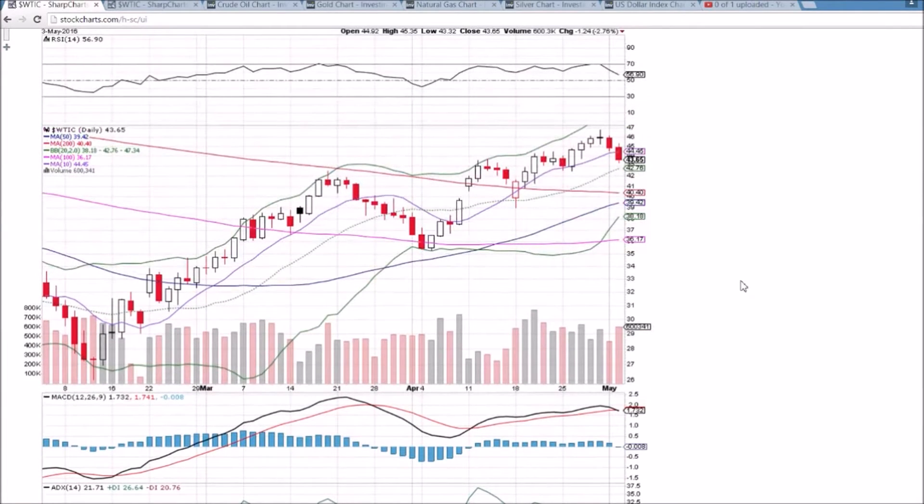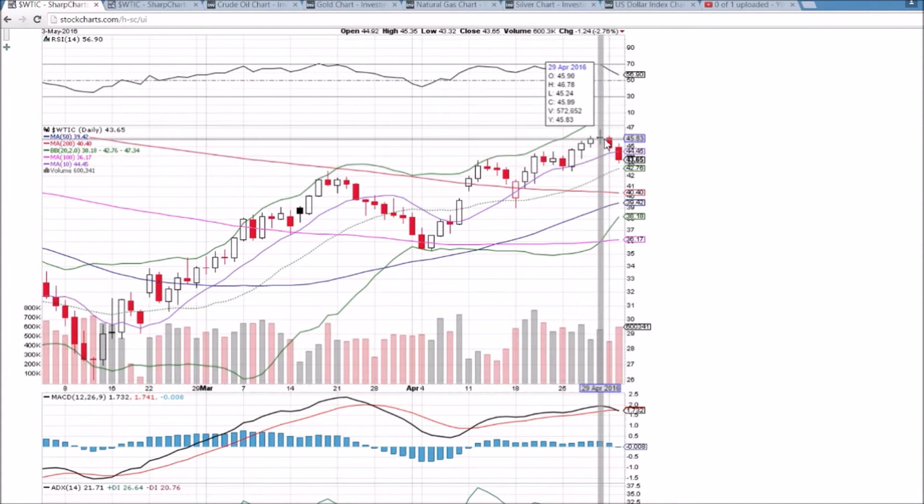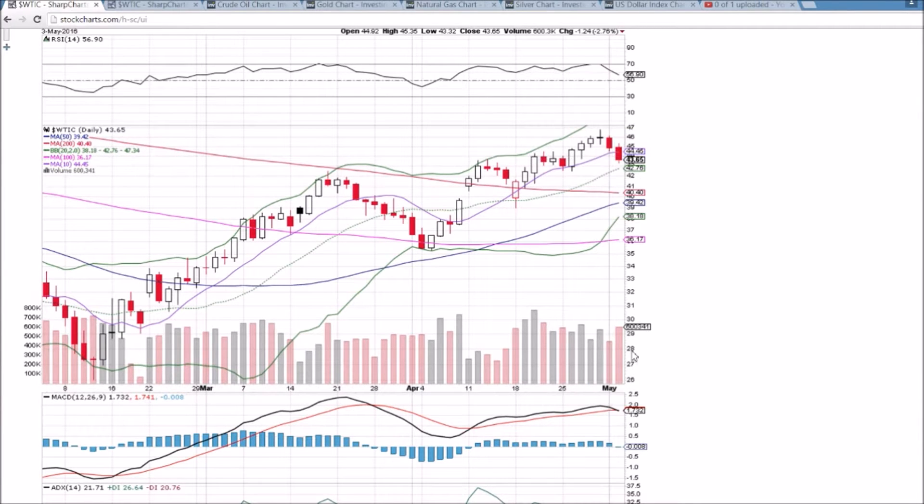Looking at oil on the daily and weekly time frame, we have some bearish follow through. We had a clear bearish reversal doji at the top of an uptrend, confirmed it, and now follow through on increasing bearish volume on the verge of a bearish MACD cross. In my videos, I've been highlighting how the bounce between oil and the markets coincided together, and now that the market looks topped out, I think we have hit the top on this three-month bounce.